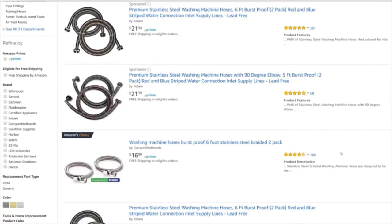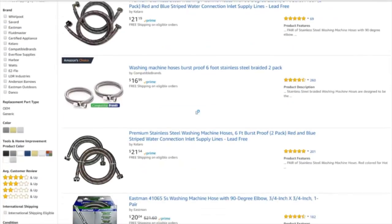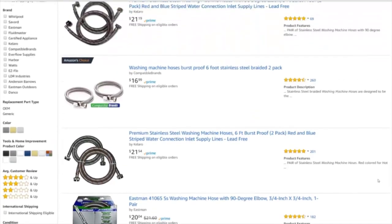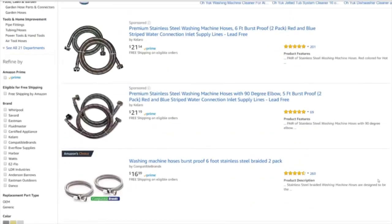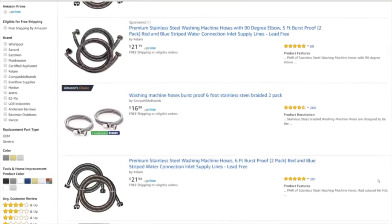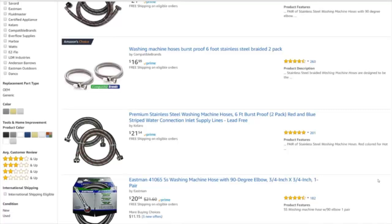Pricing-wise these meet the criteria. I've looked at the weights — they're usually about a pound and a half — so they meet the weight criteria. These sell pretty well. By my estimates, all of the products listed on page one are selling on average $20,000 a month in sales. Some are selling less, but several are probably selling $30,000–$40,000, maybe even upwards toward $50,000 a month. So this product looks to be a very good opportunity.